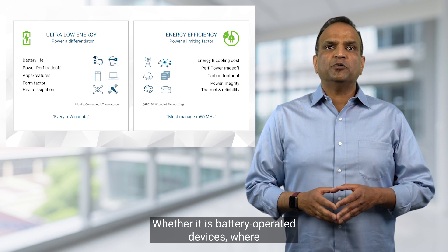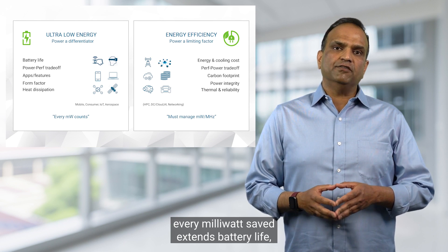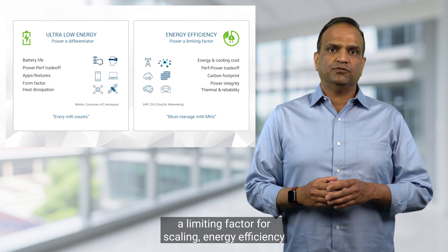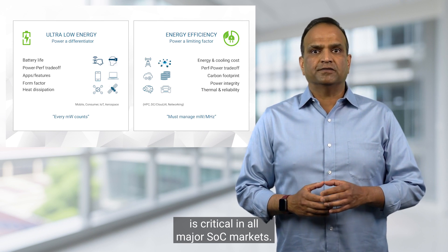Whether it is battery-operated devices where every milliwatt saved extends battery life, or wired devices where power can be a limiting factor for scaling, energy efficiency is critical in all major SoC markets.